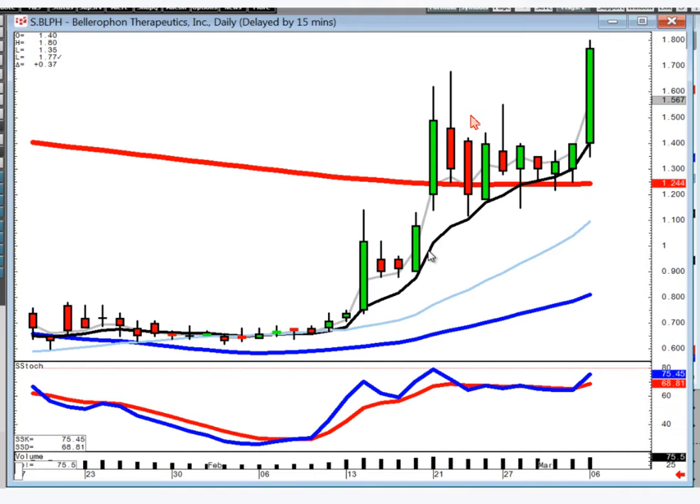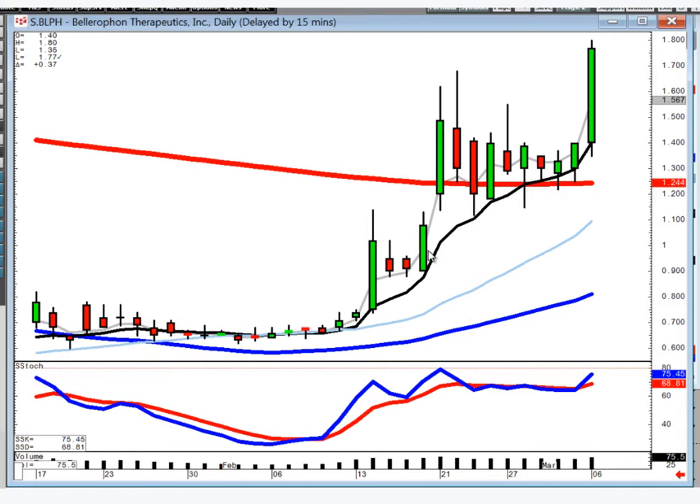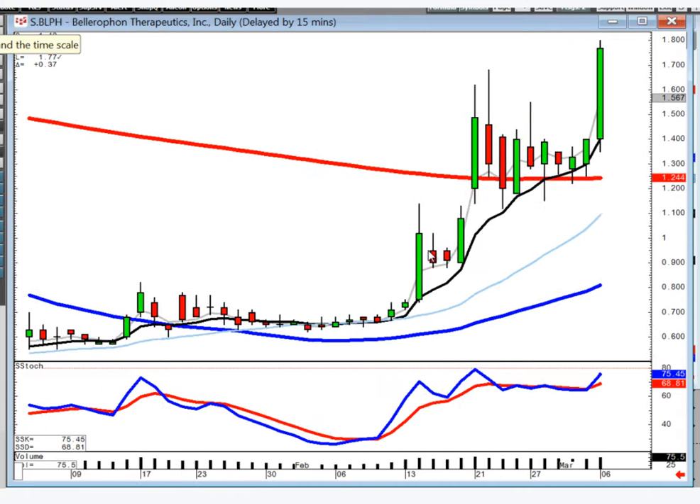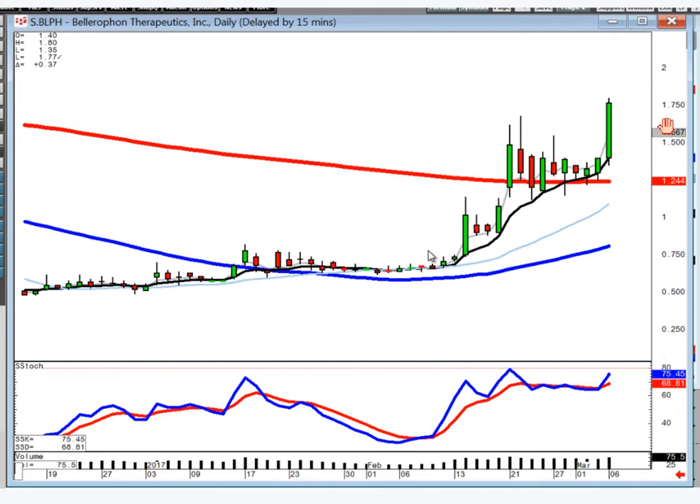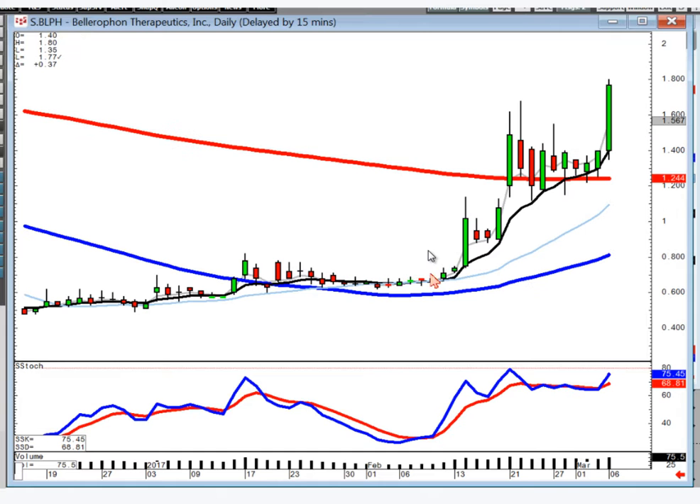DLPH, nice little J-hook pattern. Not a very high-priced stock, but the percentage move could be fairly substantial. Look where this came from — that slow fry pan bottom breakout. These are always good to know when that pattern breakout is occurring. That usually tells you something has been building up and then finally broke out to the upside.